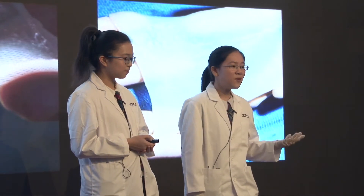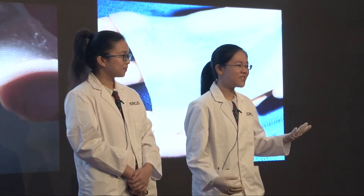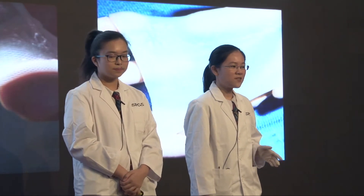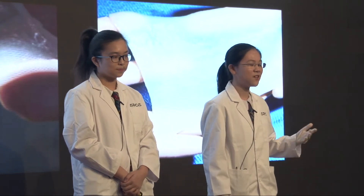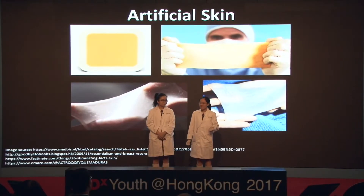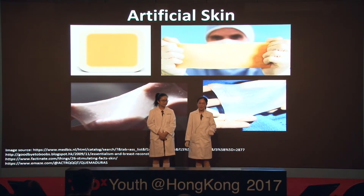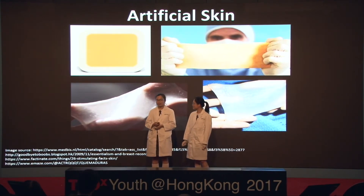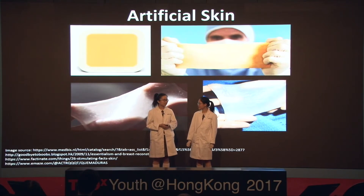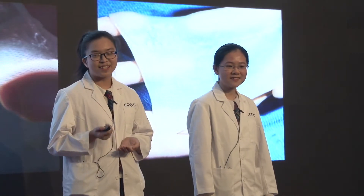To begin our project, the first thing we needed to do was determine the ingredients for our formula. Luckily, we got 15 ingredients from our facial mask, each with its own unique properties that is beneficial to our skin. We then narrowed down the 15 ingredients to two: sodium alginate and xanthan gum. Sodium alginate is extracted from the cell wall of brown seaweed, and xanthan gum is a sugar derived typically from corn and wheat. With this in mind, we started to design our artificial skin.